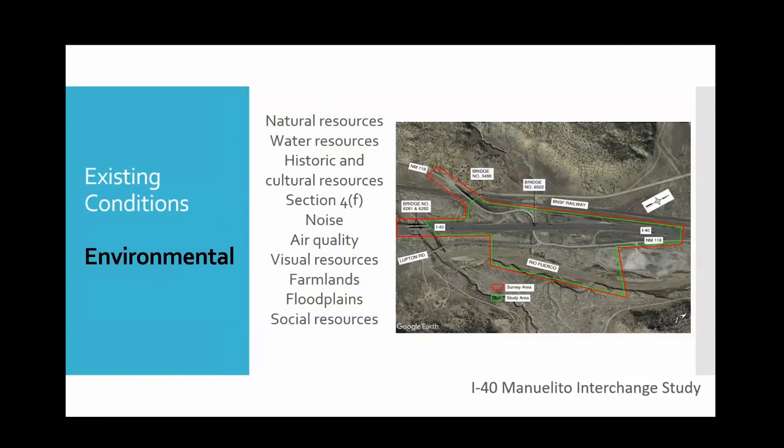Most of the land in the study area has been disturbed already due to the roadways. However, the Puerco River is located in the southern extent of the study area and flows parallel to I-40. Wildlife habitat is low quality due to numerous roadway facilities, and we don't expect any potential for impacts to threatened or endangered species — there is no critical habitat in or near the study area. There are previously documented cultural resources in the study area, one of which is the historic Route 66.